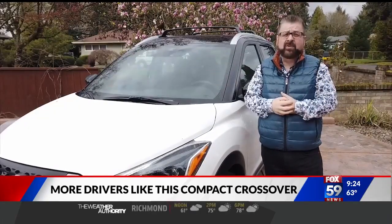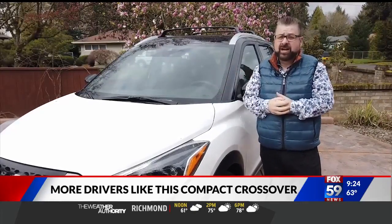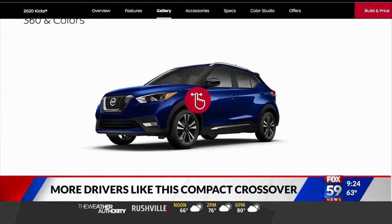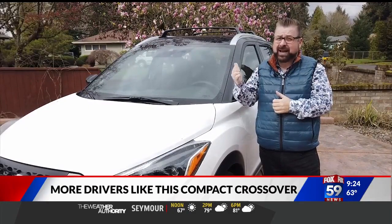Nissan have designed the Kicks to be very personalized. They have different body colors from roof colors. You can go onto the website and design the one that fits your lifestyle the best. We've driven about five different color combinations, and I'm really liking the black over white.